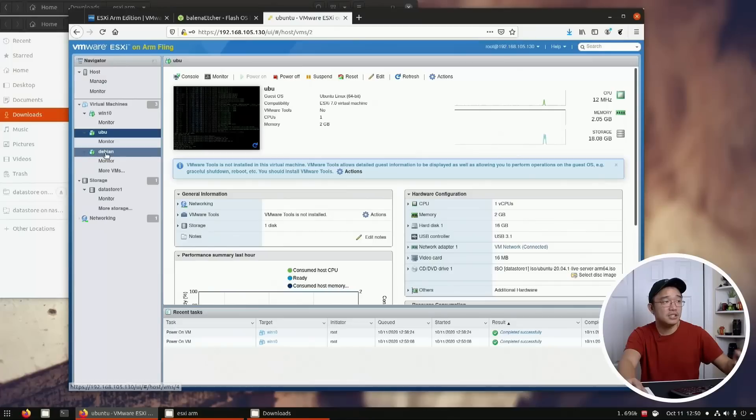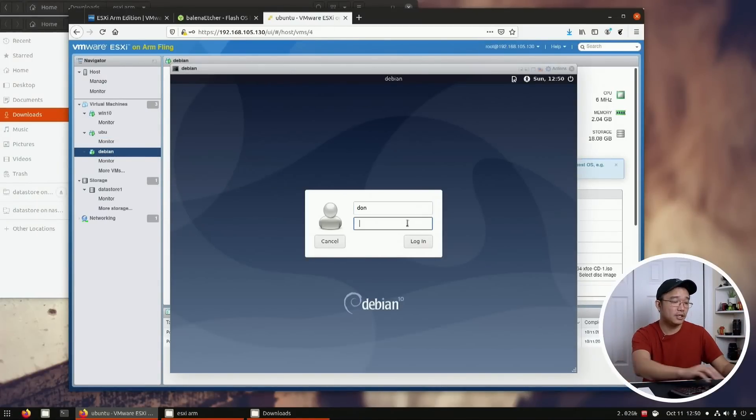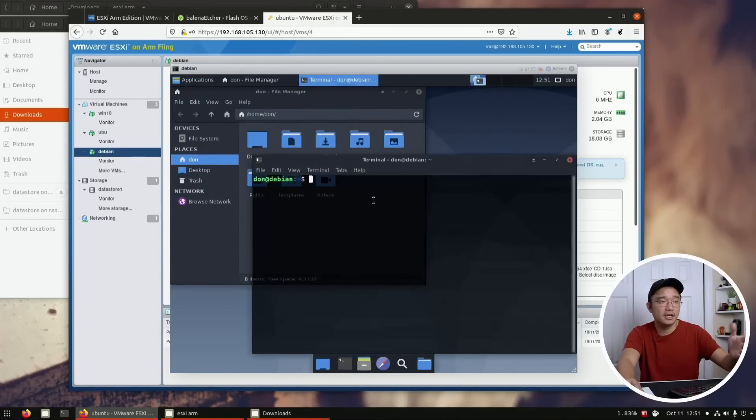Second on the list is ESXi for Raspberry Pi. This is a more recent project and I've been having a lot of fun with it. If you're interested in learning the ESXi environment or planning to do interesting projects with it — right now I have a project with vSANs and witness going on — I highly recommend installing ESXi onto a Raspberry Pi and using it for experiments rather than in a production environment. I've been having a lot of fun with it that way.